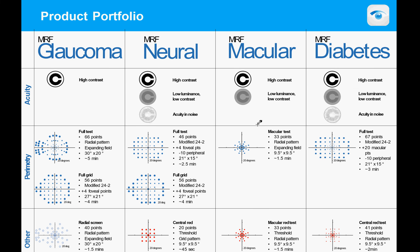The MRF comes in four different versions, designed to target the diseases that most threaten vision: glaucoma, neural, macular, and diabetes. Within that software is an acuity test — typically a high contrast test, but it can also be low luminance or low contrast, particularly for retinal and neural disease.